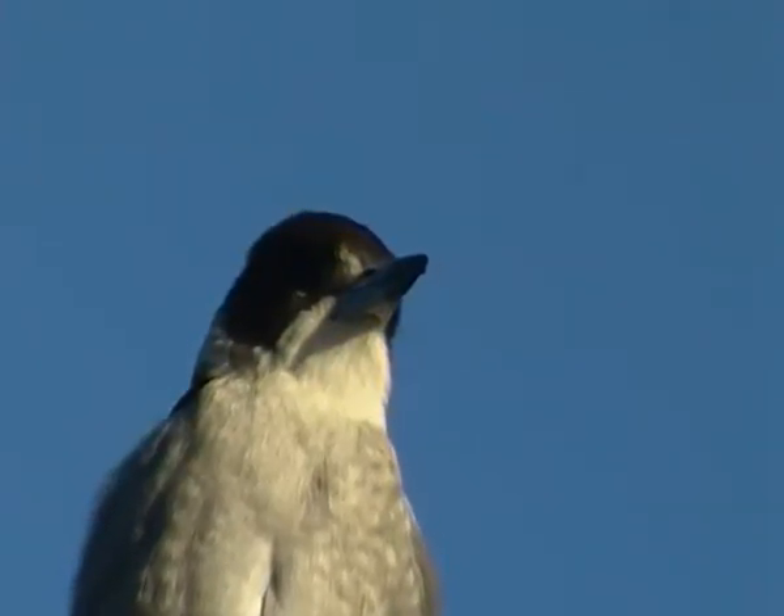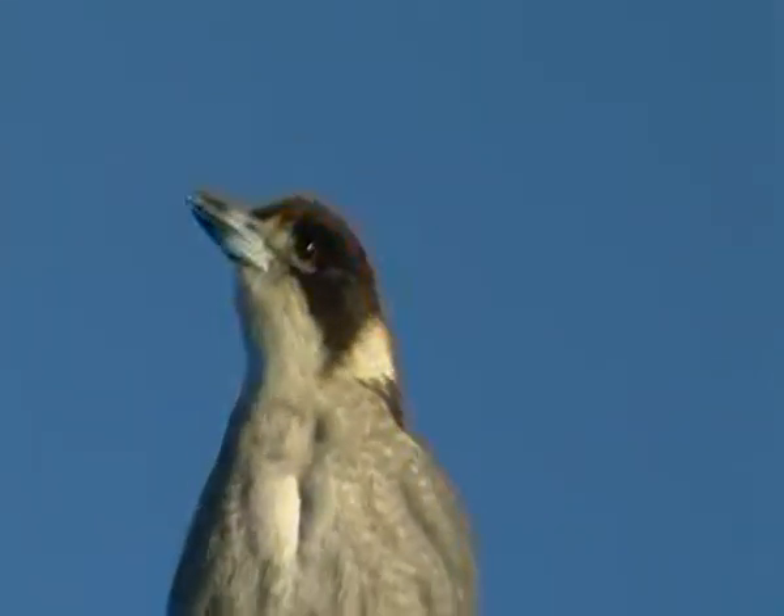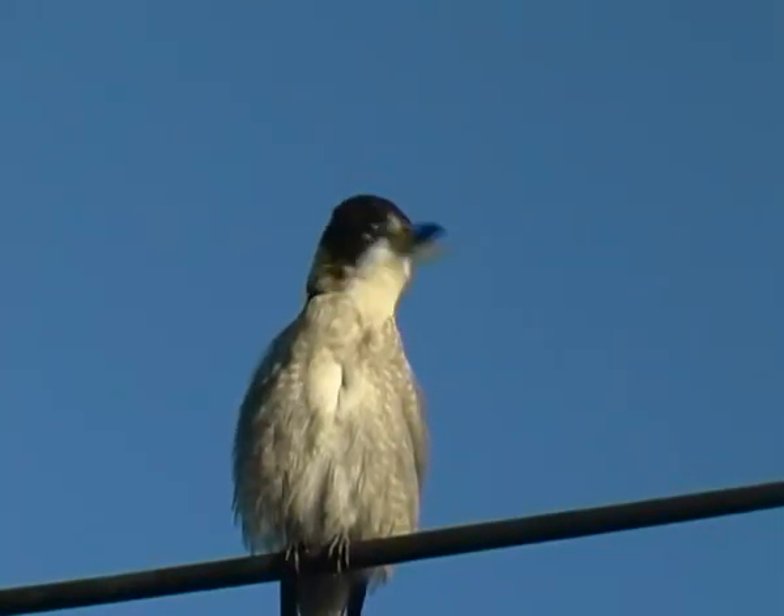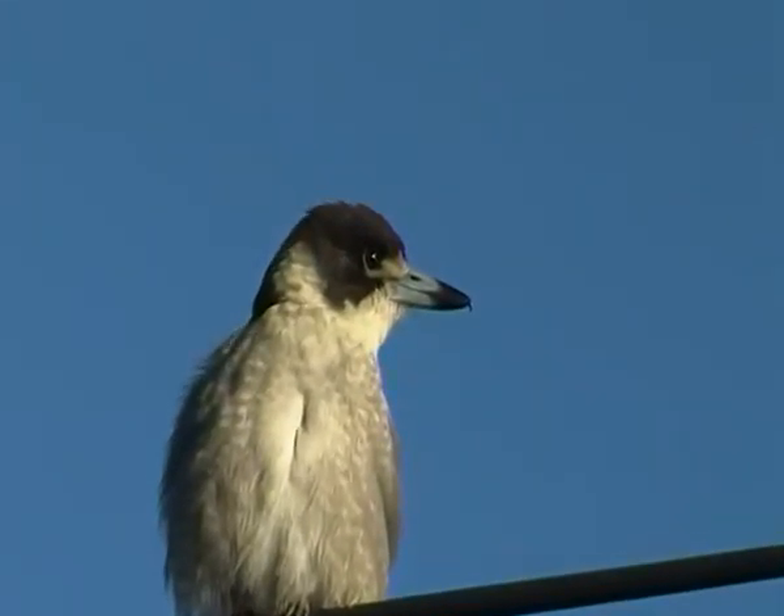They have lots of little caches of food, so they'll have lots of hiding places. Like a butcher, they will hang their food on hooks. Very clever.